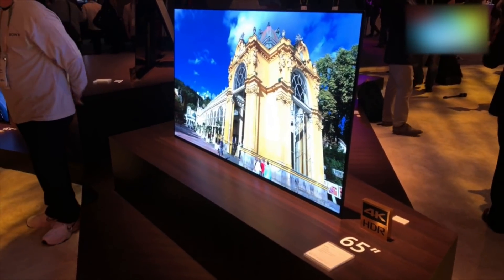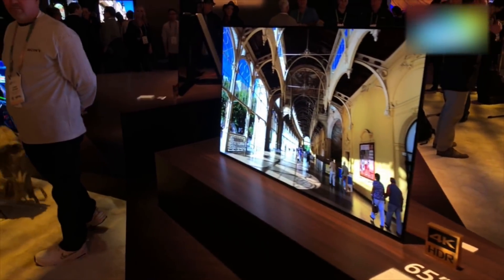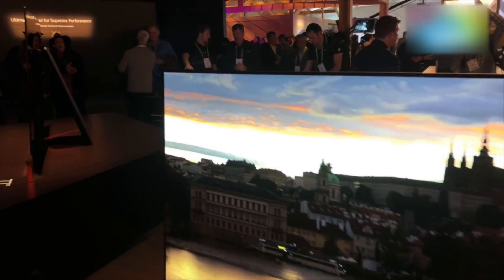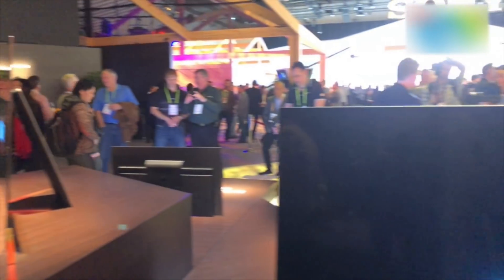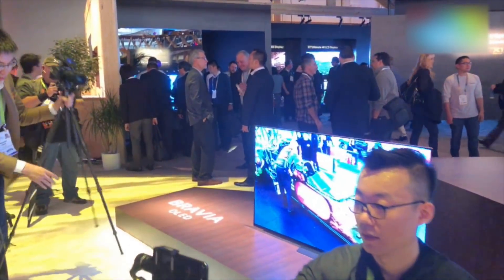Hey guys, welcome to Digit.in. What we have here is Sony's tried and tested, trusted A1 OLED TV that we saw launch in India as well. It of course is the one with the kickstand at the back. But this is not all that's new — these TVs are receiving a refresh for the year, and the biggest deal with this refresh is something I'm going to show you right now.